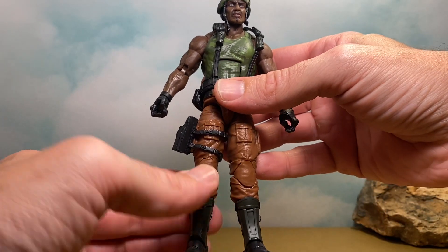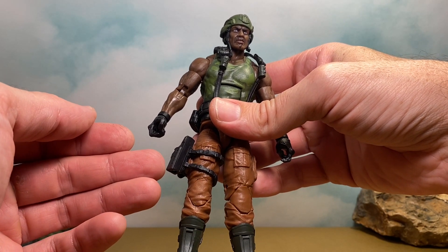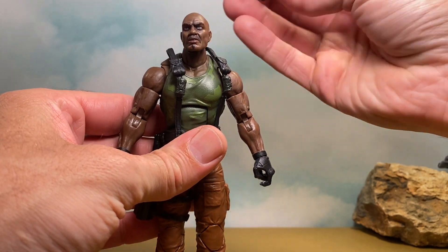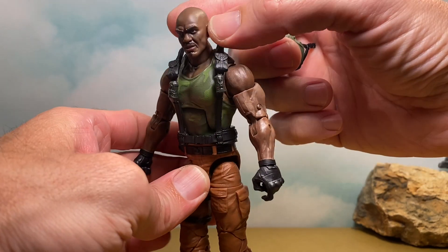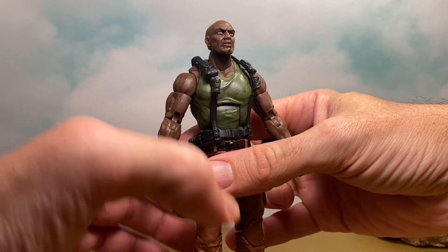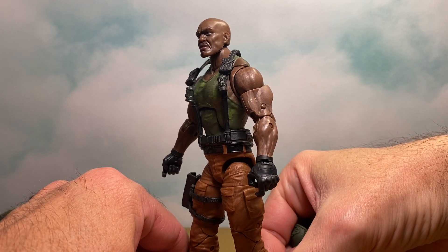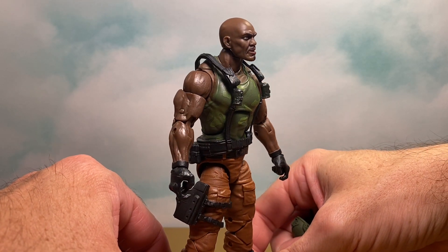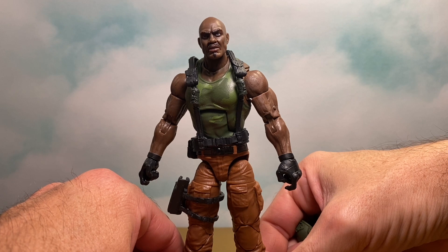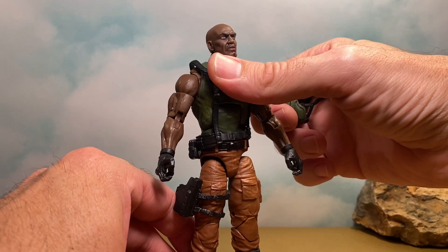As far as I could tell after looking at all my other figures, I believe the holster here is new. We are getting a lot of new parts. It's a new head sculpt as well, and it comes with this awesome helmet that comes right off. I believe they're using photo real for everything Hasbro. His facial hair looks really cool — they did a fantastic job. It's got that classic look. A lot of people are probably saying we should have gotten this guy first. This is definitely gonna be my favorite out of the three.